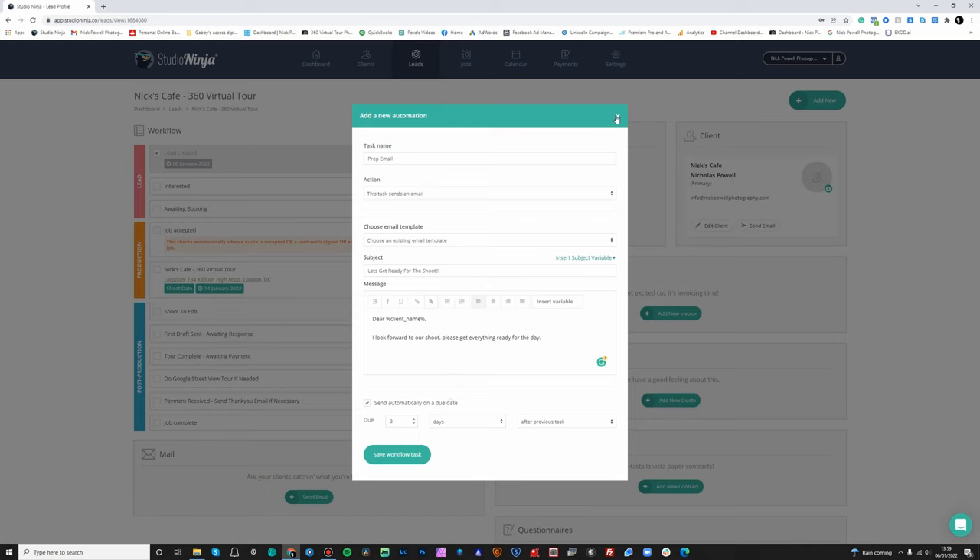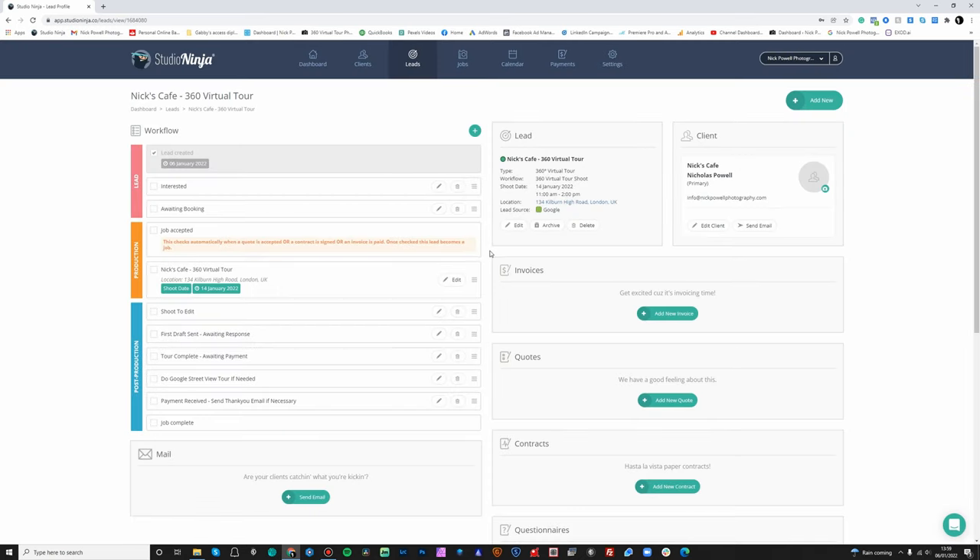You can see how this all fits together — it's an incredibly easy-to-use system. For my workflow I've basically got: when the lead comes in, are they interested? Yes or no? If yes, it moves to awaiting booking, then job accepted — once a contract is signed or an invoice is paid — then it moves on to the shoot date itself. After the shoot date you've got post-production, all nice and colour-coded down the side here, reminding me that I've got the shoot to edit. Then the first draft is sent awaiting response, I make any required changes, then the tour's complete and a prompt asking if they need a Google Street View tour.